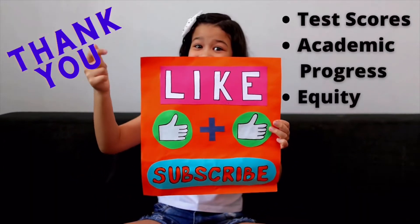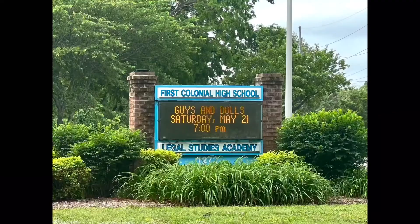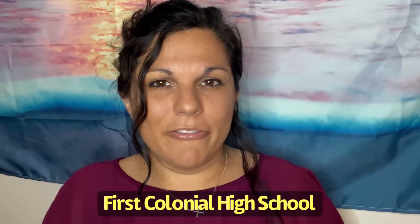Please note that the scores for the middle schools and elementary schools are determined by three categories including test scores, academic progress, and equity. The high school for these neighborhoods is First Colonial High School, which is very close by, and they have a score of 5 out of 10, which includes the categories of test scores, college readiness, and equity. Unfortunately, equity is where the schools have their lowest numbers, and I know as a former teacher that the school district is working on this piece in particular. It is my hope that as time goes on we become more equitable as a whole in all aspects of our culture.